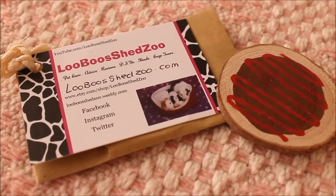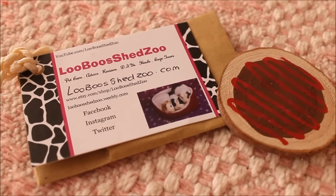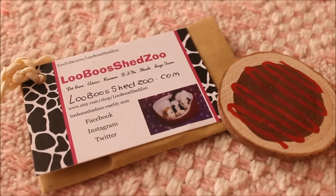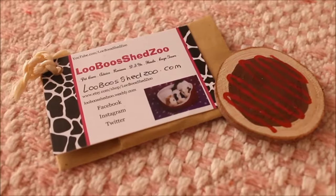Before I get on to the items I actually purchased, I wanted to show you what was sent for free with my order, which was really sweet of Lucy. She sent a business card and then in a little package she sent this little wooden chew, which is going to go perfectly with my Christmas theme. Thank you so much Lucy!